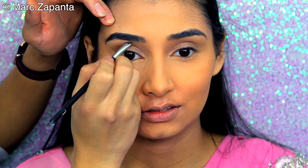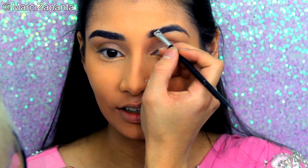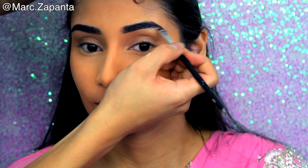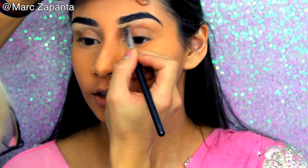So basically the first thing I'm going to do is fill in the eyebrows. I'm going to be using the Anastasia Dip Brow Pomade in Medium Brown as always. And honestly, Asians have got the best eyebrows ever — the hair is just so thick and the shape is just absolutely perfect. I can't stop staring at them on the street.